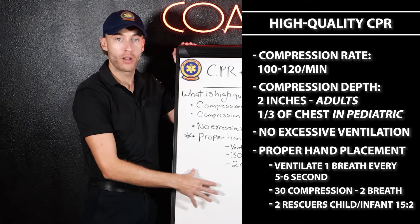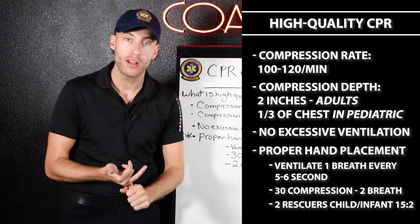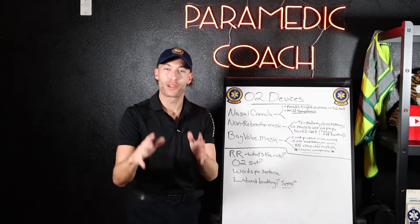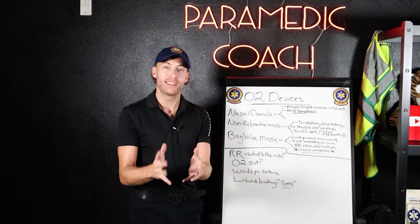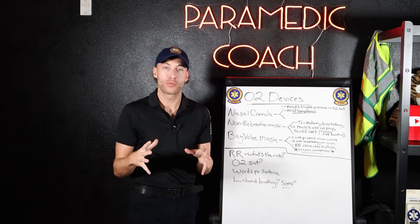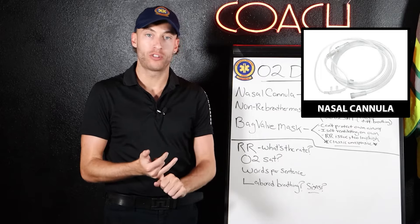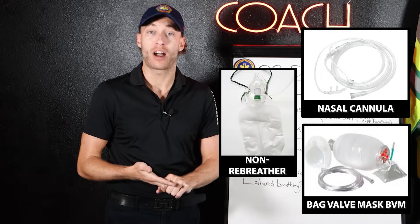Now let's talk about the big pearls of CPR — when to use oxygen, the nasal cannula, the non-rebreather, and BVMs. You have to understand these oxygen devices. This is one of the main culprits of not getting through the NREMT exam. There are three main levels: nasal cannula oxygen, non-rebreather mask oxygen, and BVM — bag valve mask oxygen.